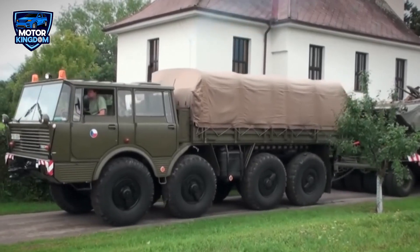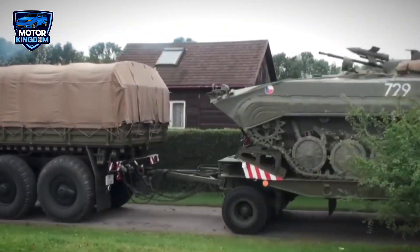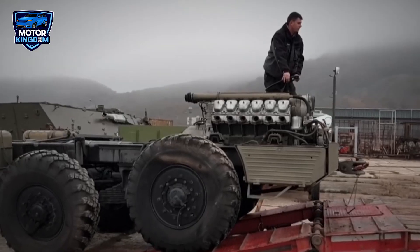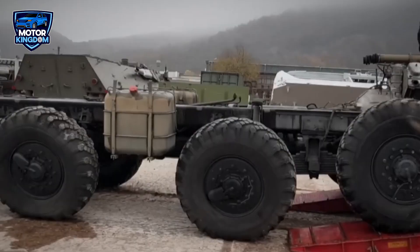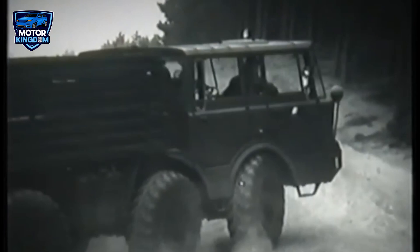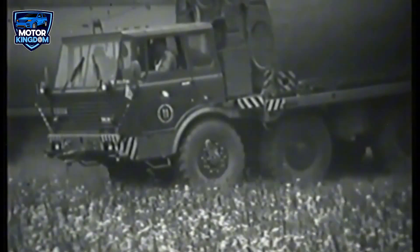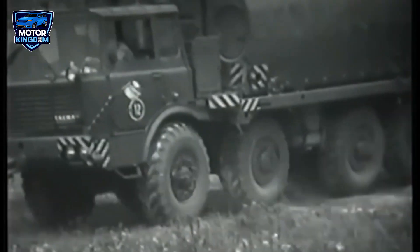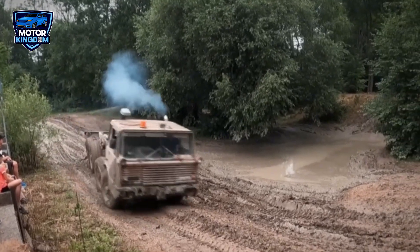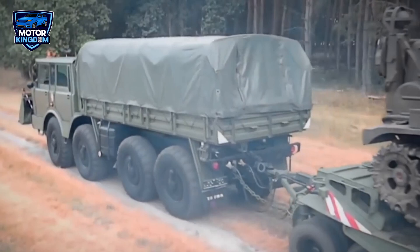The Tatra 103 was known for its durability, especially in harsh environments like military operations or industrial applications where reliability was paramount. The air-cooled design was particularly beneficial in ensuring the engine could withstand extreme conditions without the risk of coolant leakage, which could be catastrophic in remote or combat zones. This made it ideal for military vehicles that needed to operate under all conditions, from Eastern Europe's frozen fronts to the Mediterranean's dusty roads. From the 1960s to the 1980s, the Tatra 103 was a critical piece of engineering during the Cold War period, exemplifying the quality and innovation of Czechoslovakian engineering closely aligned with Soviet interests.